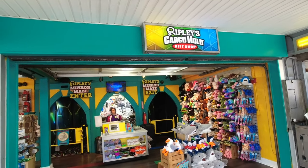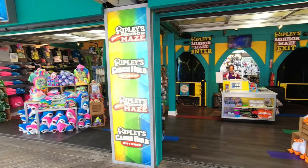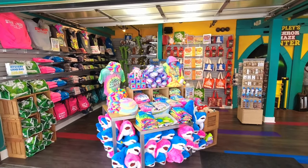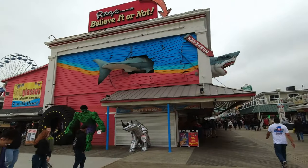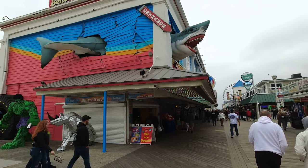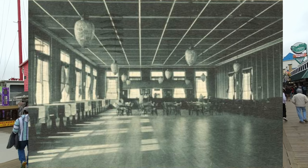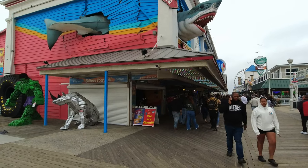Ripley's Cargo Hold has a mirror maze right here, very close to the regular Ripley's. Here's the famous Ripley's Believe It or Not — but before this was a Ripley's, this used to be a ballroom where they held dances in the 1930s and 40s. I'll show you a picture of that. There's more to Ripley's than just Ripley's — it's the history here.